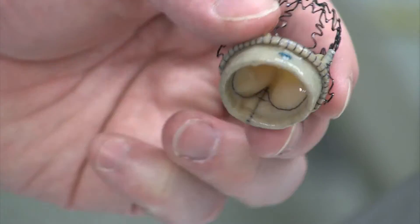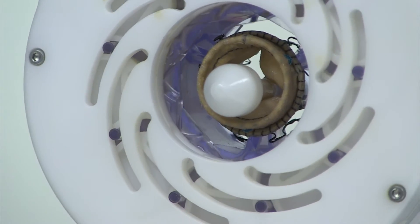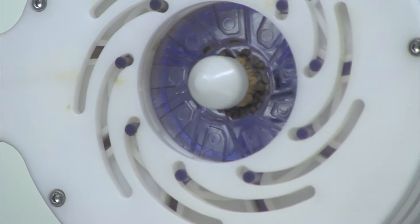With the new technology called the sutureless valve, we are now able to put in a valve without using any sutures whatsoever. This is revolutionary in the sense that it allows the operation to proceed in a much easier and much quicker fashion, and that usually translates to perhaps a lower risk for the patient.